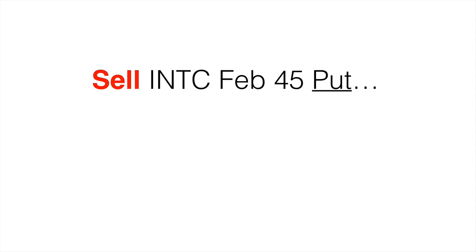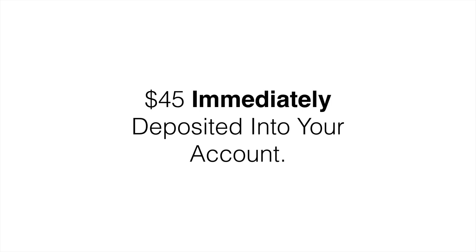Here's an example. Let's say we sell the Intel February 45 put. So we're at the 45 strike. The option is 45 cents, which is equal to $45. When you execute that trade, something fantastic happens — $45 is immediately deposited into your account. Right after executing the trade, you'll see your account increase by $45.